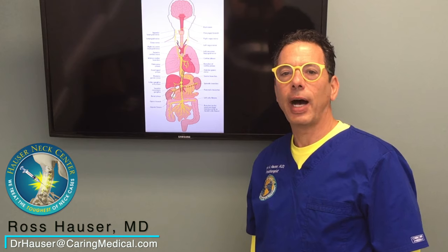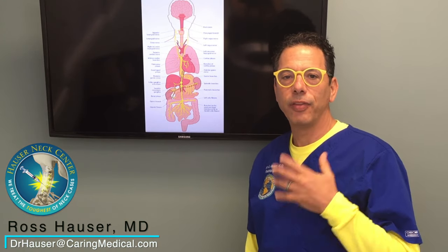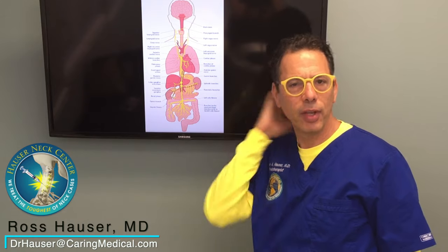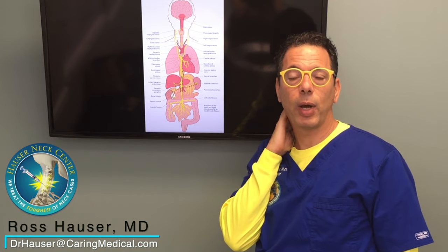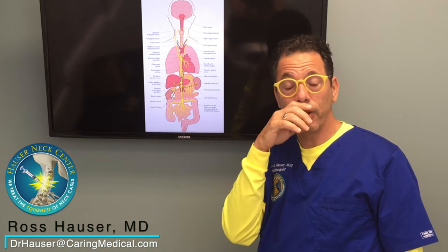Today I'm just going to talk about the vagus nerve and how it affects gastrointestinal symptoms. People come in often with clicking, grinding, crunching in their neck, and then they have terrible migraine headaches, neck stiffness, disabling symptoms, dizziness, ringing in the ear, swallowing difficulties, and they're coming here for that.